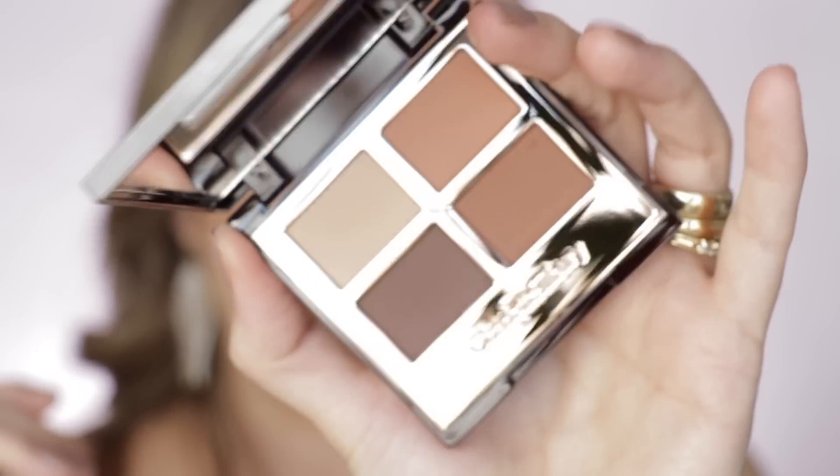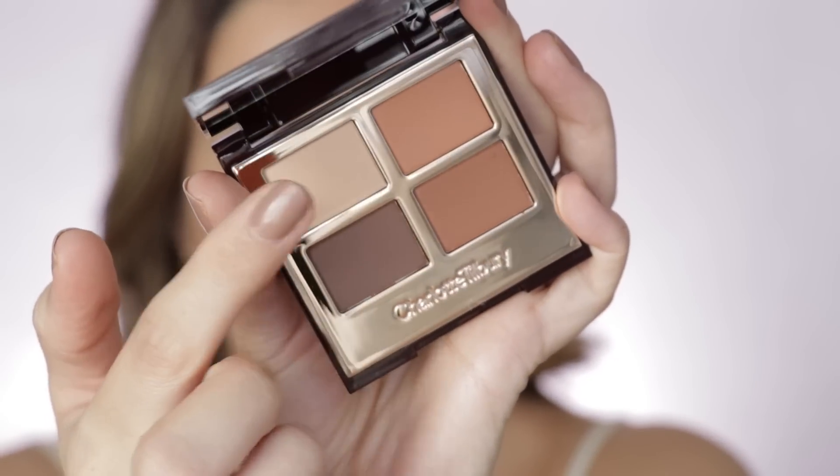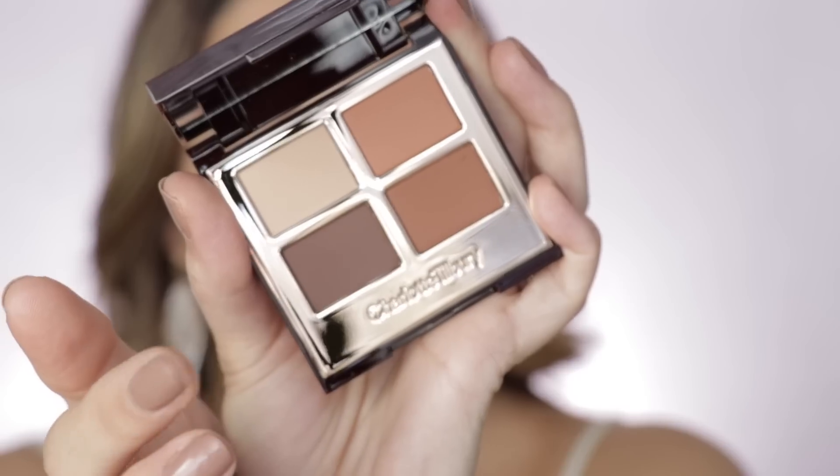Now let's go to the luxury quad Desert Haze — this is her first all completely full matte quad, beautiful brownstone tones, perfect for summertime. If you're not familiar with the luxury palettes, they have a specific system of how you're supposed to use the product. Charlotte Tilbury is a very respected makeup artist with many years of experience. Because this is a matte quad, the order is: prime, enhance, smoke, and then define — the last shade is for defining rather than a pop shade.